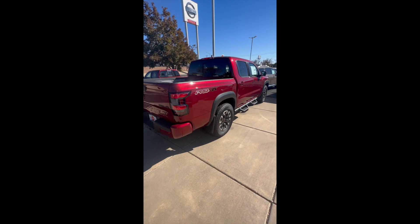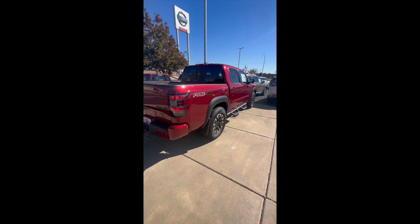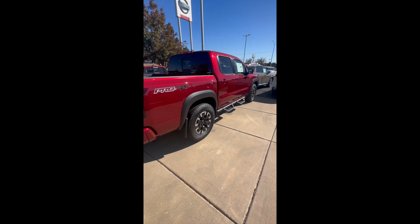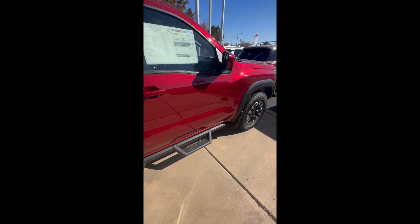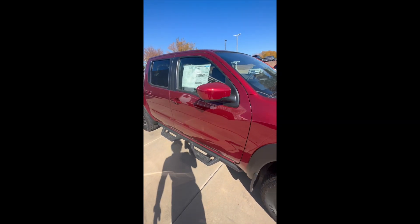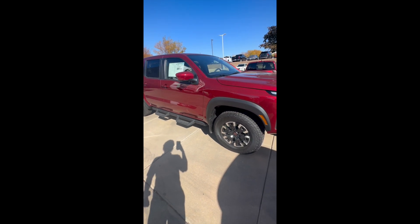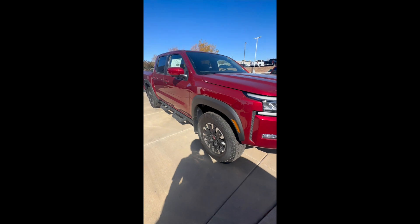I'm back again with the 2023 Nissan Frontier — this is the Pro-4X model. This one comes with upgraded suspension, beefier tires, foot rails, and a little bit of an interior change. The body and the motor are not going to change on this specific one; it's all the same — you're just getting an off-road package on this guy.